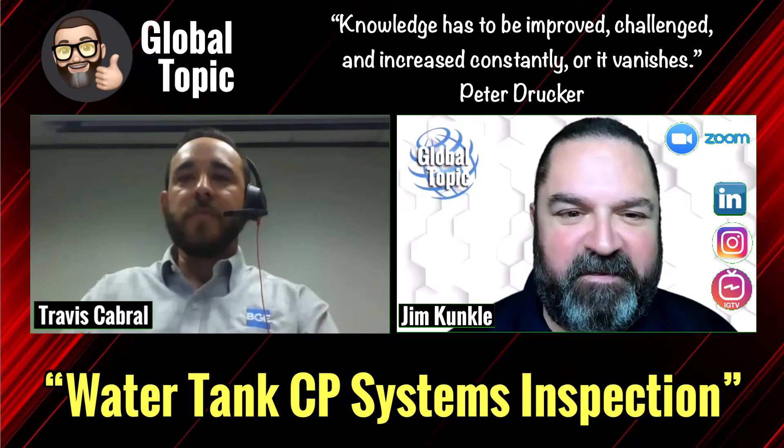Hey Travis, welcome to Global Topic. Thank you for having me here today. Before we start our questions, if you could go through your professional background and also go into detail about what BGE does.